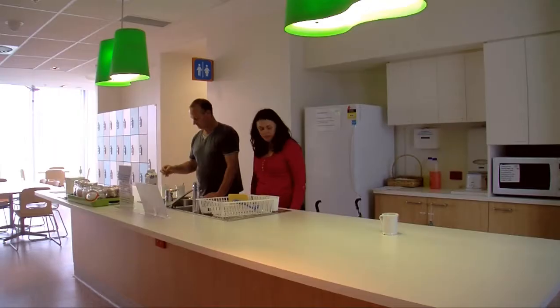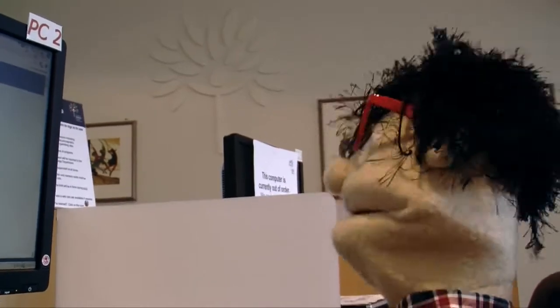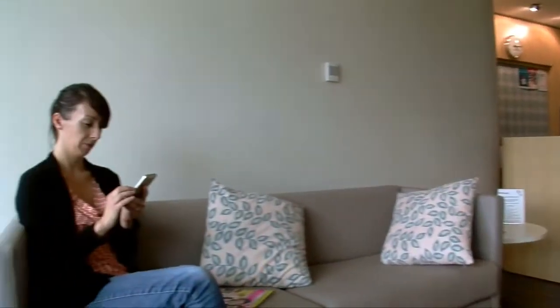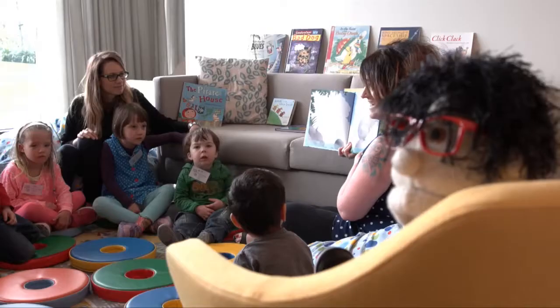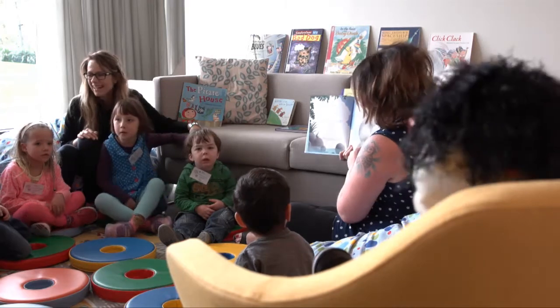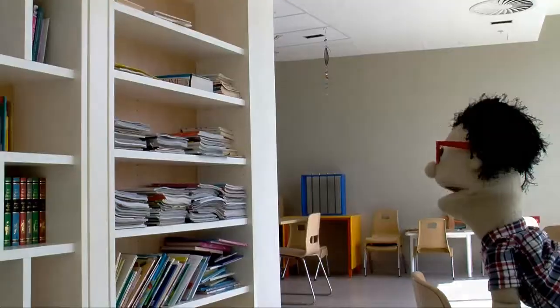Now once you're in here, you've got lots of things available for families. Mum and Dad can use a computer, chill out for a bit. Kids can get some story time. Look at all these books.